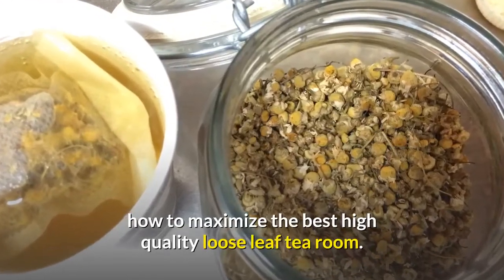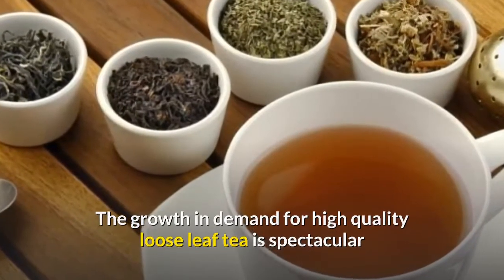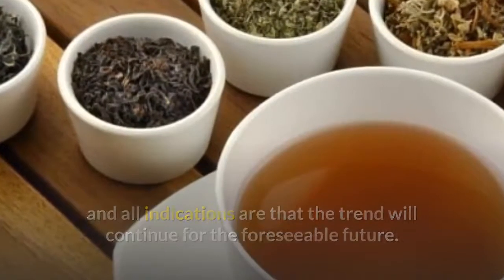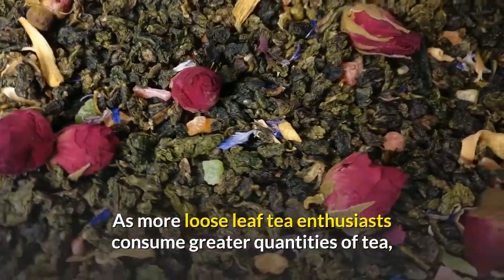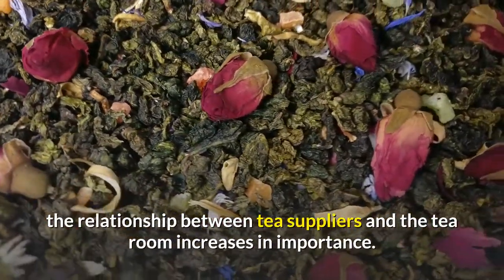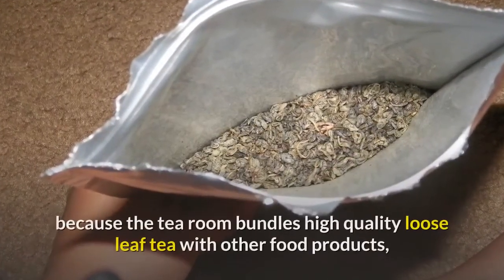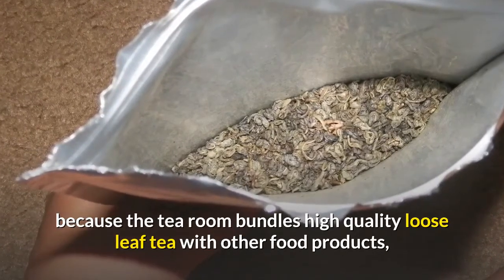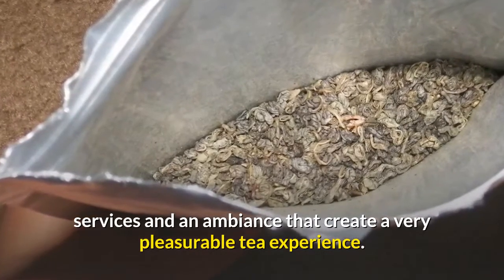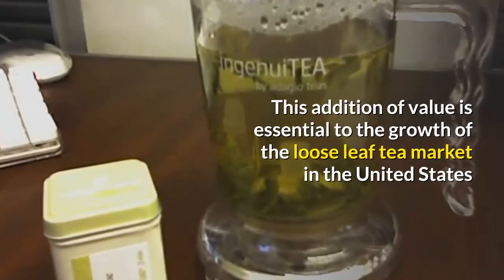How to maximize the best high quality loose leaf tea room. The growth in demand for high quality loose leaf tea is spectacular, and all indications are that the trend will continue for the foreseeable future. As more loose leaf tea enthusiasts consume greater quantities of tea, the relationship between tea suppliers and the tea room increases in importance. This addition of value is essential to the growth of the loose leaf tea market in the United States.